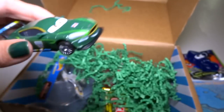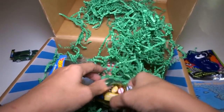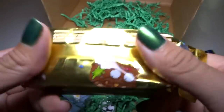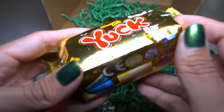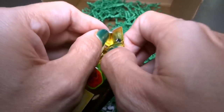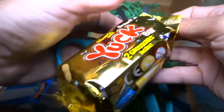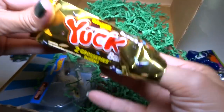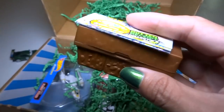We get a Yuck Bar! I've seen these — I might have bought one before, I'm not sure, because every time I see them in the store I think it's food but I know it's a toy. It's a blind bag. I'm not sure all the different kinds you can get in here, but let me use the scissors to cut that open.